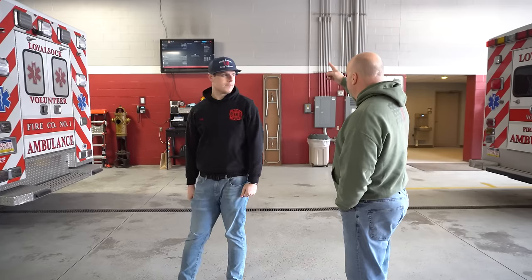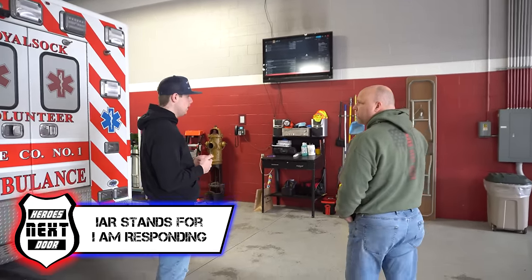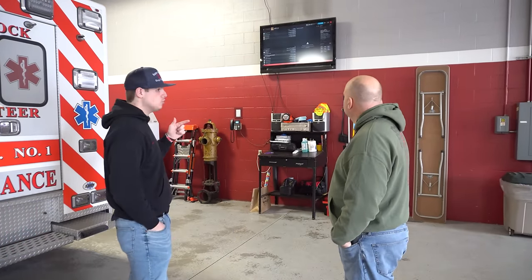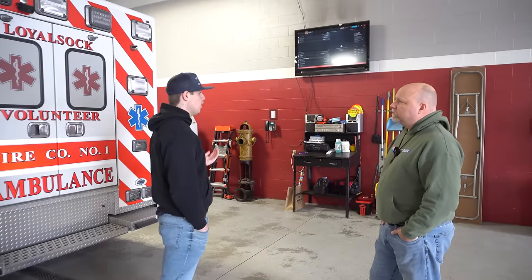I noticed the board up here — is this how you guys get dispatched? Yes, we use IAR. When they tone us out through our pagers, we also get an alert CAD notification on our phone through IAR, so we can pull up the address on Google Maps. Are volunteers allowed to use blue lights to the scene? We've gotten away from blue lights — not because of any specific incident, but just as a liability aspect. We're a response-from-home department, so primarily lieutenants and captains come into the station to get a fire truck. Only chief officers with duty cars have red lights in their vehicles.